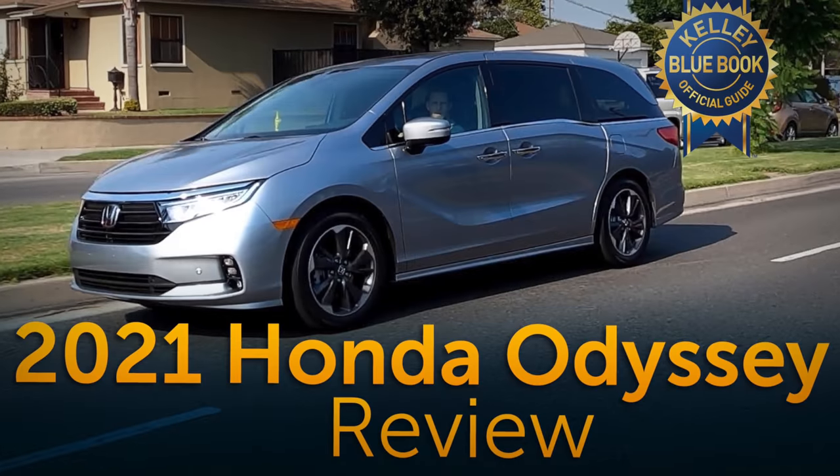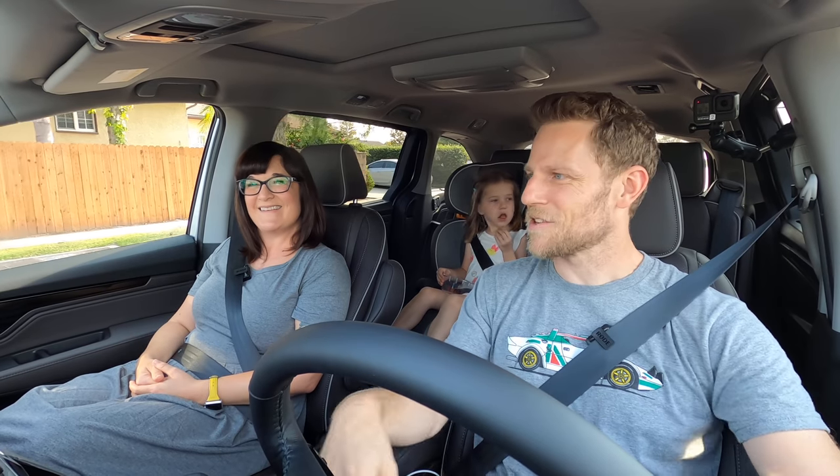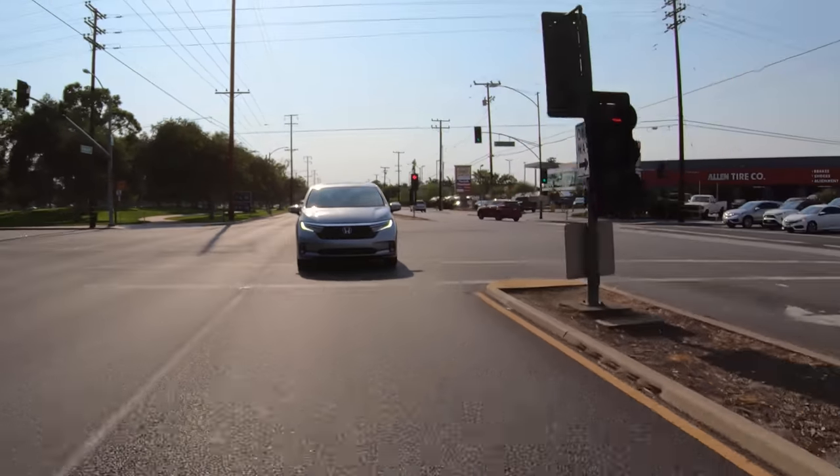By the way, if you don't have a long time to get to the bottom of the Honda Odyssey, I did a quick video for Kelley Blue Book that just talks about the refreshed bits for 2021. Look, another Honda Odyssey — I bet that's going to happen a lot on this drive. Considering it's a minivan, a good place to start would be interior.